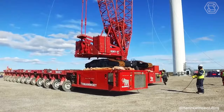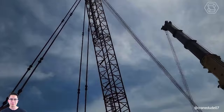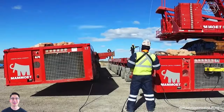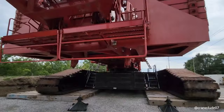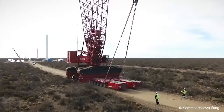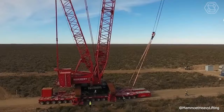The Manitowoc model 18,000 lattice boom crawler crane boasts a 750-ton lifting capacity. Its easy assembly and self-assembly feature require only a small mobile crane. With a range of jibs, sections, and boom heads, it tackles diverse construction tasks. Various counterweight options enable low ground pressure, facilitating movement with a load on unpaved sites.